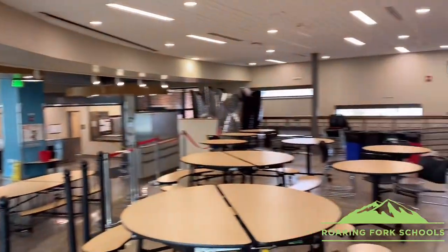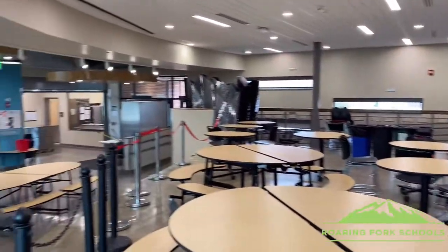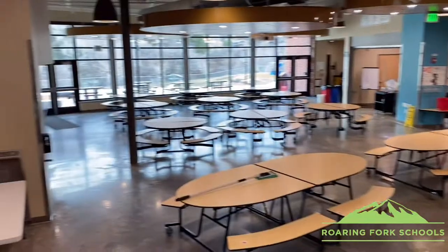Here's the lunch room. People also eat breakfast here too.